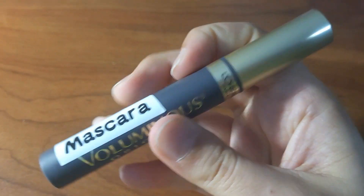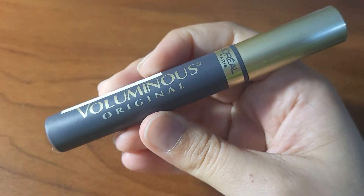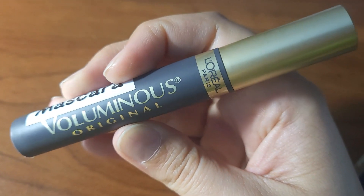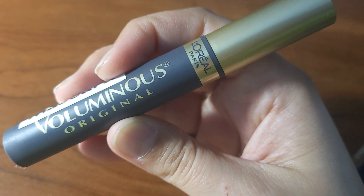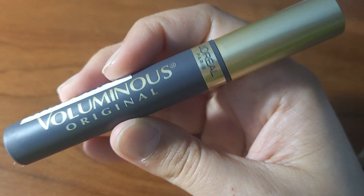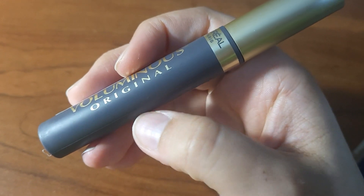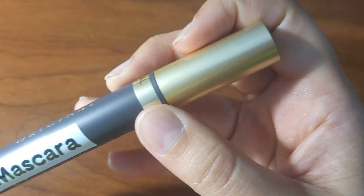This is my mascara — specifically Voluminous Mascara. I can still kind of read those letters, especially when I shine a light on them since it becomes more high-contrast against the packaging background.